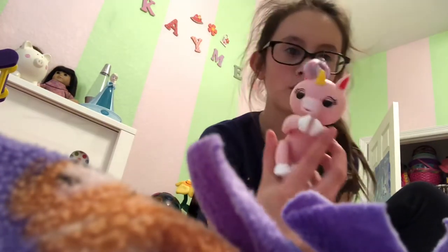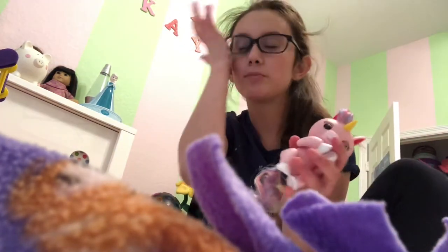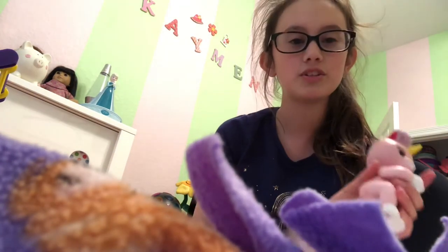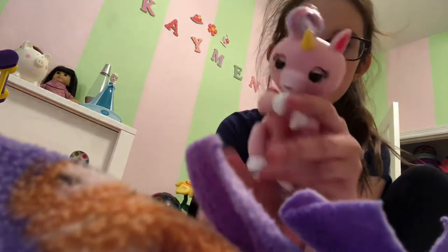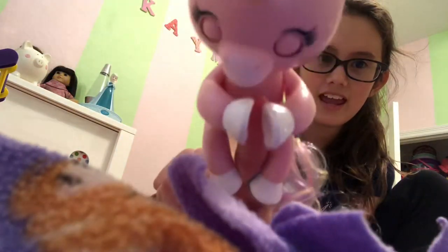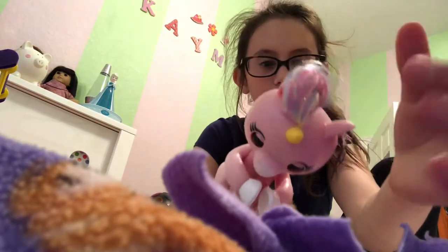I also got a unicorn — my only unicorn one — and its name is Gemma. It's funny because my cousin's name is Gemma and she has a channel too with her sister, it's like Gemma and Lila Playtime I think. My unicorn Gemma is so cute, it has a fluffy tail, hair, and a horn.